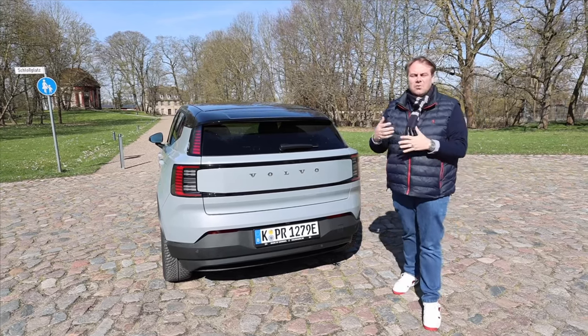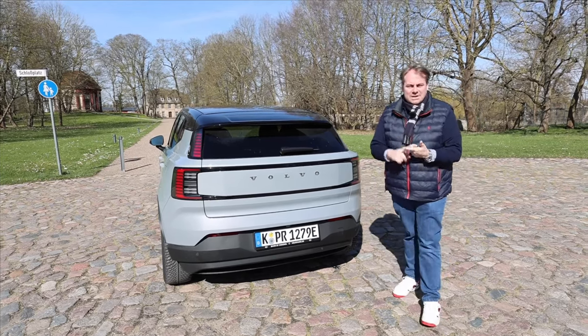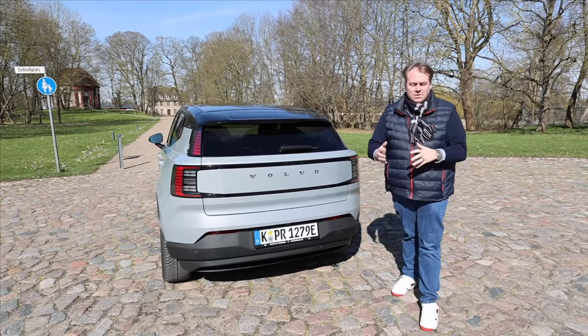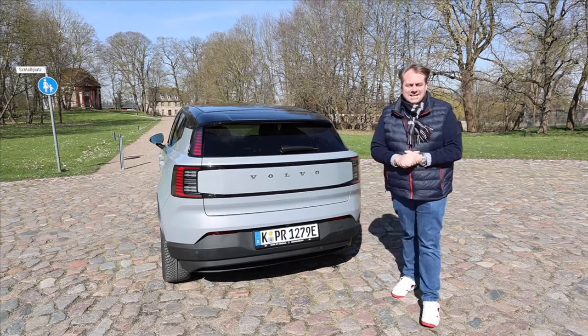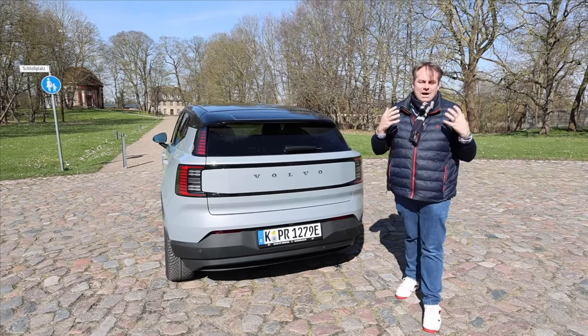Today we'd like to hit the highway with you to see what it consumes at 100, 120, 140, and 160 kilometers per hour. We are also testing the charging process from 10% to 80% and are very eager to examine the travel comfort and overall performance of the Volvo EX30 on our track.